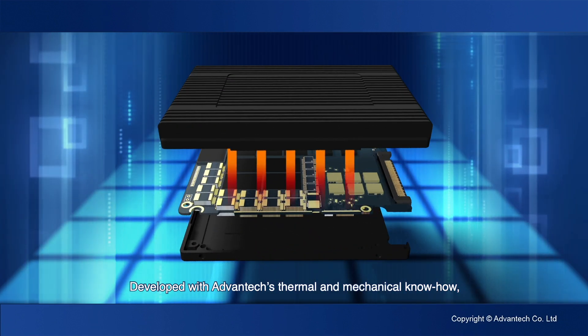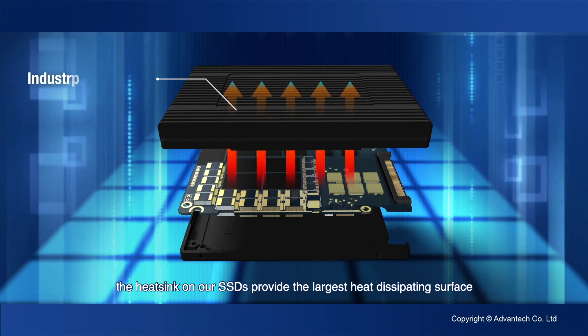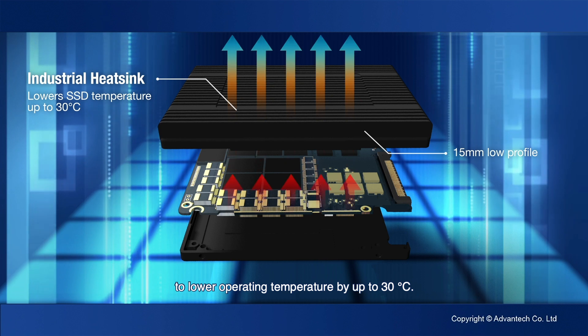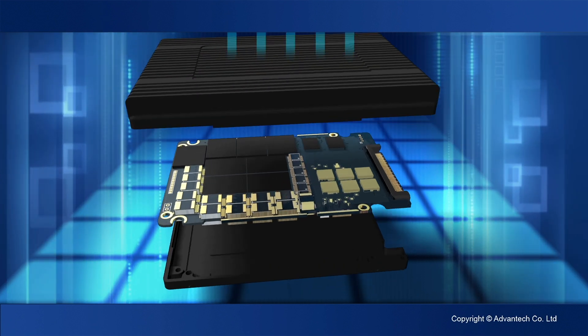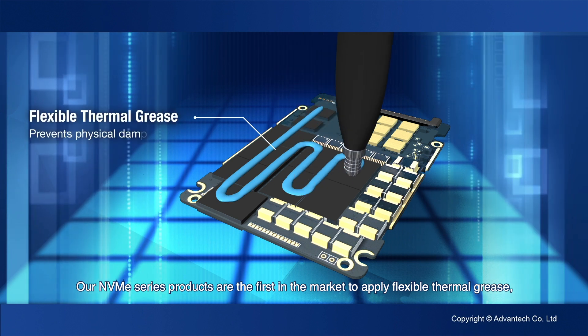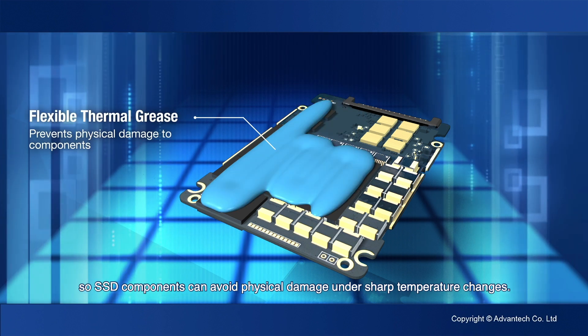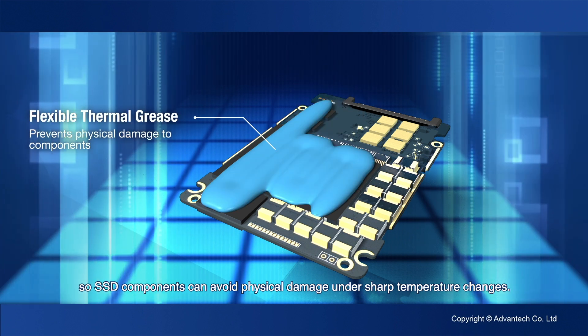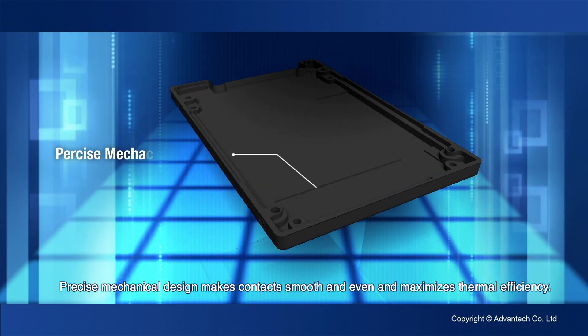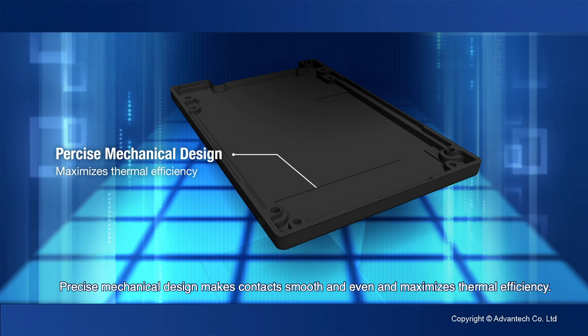Developed with Advantech's thermal and mechanical know-how, the heat sink on our SSDs provides the largest heat dissipating surface to lower operating temperature by up to 30 degrees Celsius. Our NVMe series products are the first in the market to apply flexible thermal grease, so SSD components can avoid physical damage under sharp temperature changes. Precise mechanical design makes contact smooth and even and maximizes thermal efficiency.